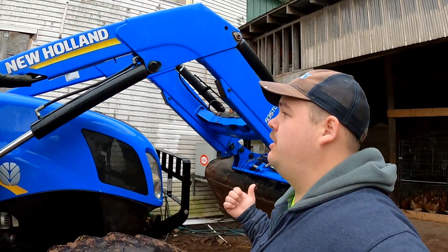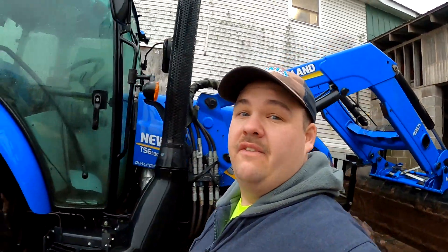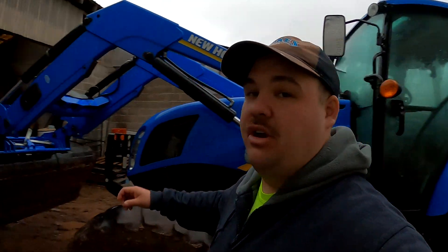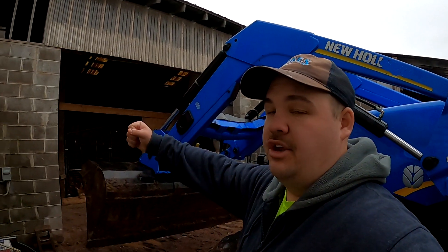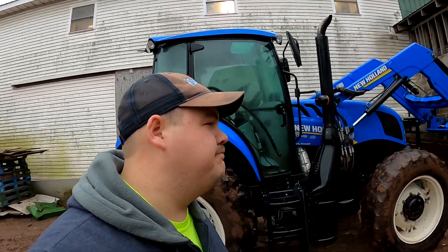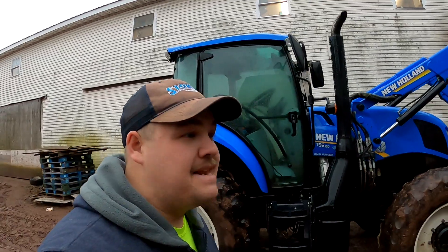It looks like Dad was doing some cleaning this morning. Although he was in there running the pressure washer, he was actually cleaning off the tractor. The last time the tractor was used it was so dirty that we couldn't even get the bucket unhooked — that's how much mud was there. Is there a better way to start off the day? Probably not, but we still had to get it done.